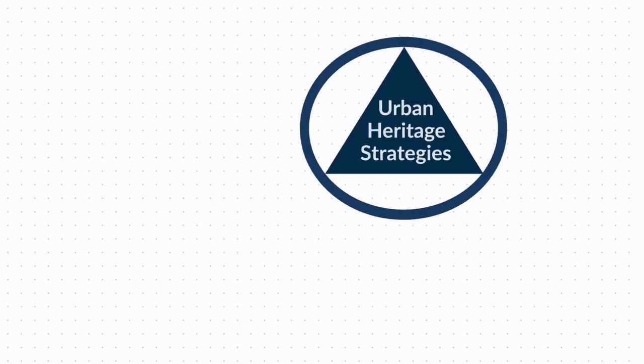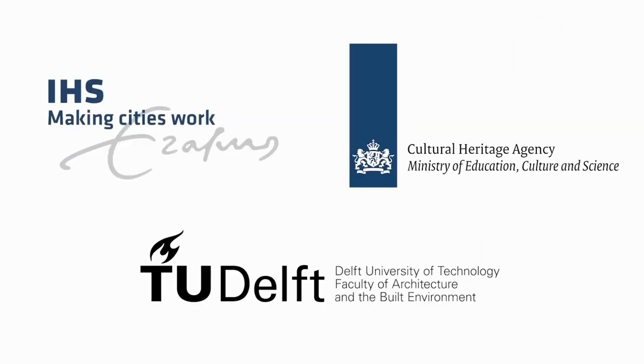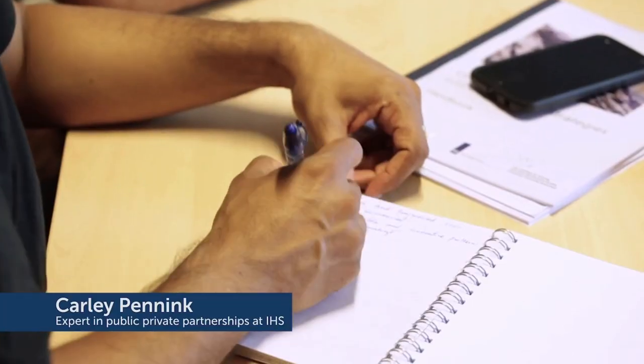We'd like to introduce you to the Urban Heritage Strategies course. This course is tailor-made for urban professionals from all over the world who are working in the fields of heritage conservation and urban management. It is a joint cooperation between the Cultural Heritage Agency of the Netherlands, the Institute for Housing and Urban Development Studies, and the Faculty of Architecture and the Built Environment of Delft University of Technology.